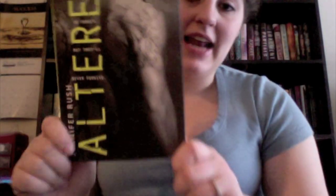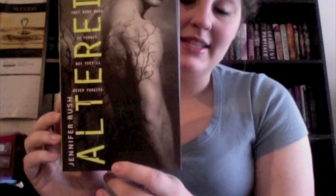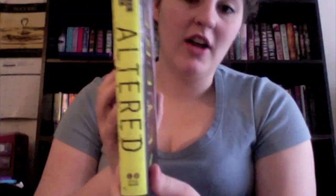Then A, and I picked Altered by Jennifer Rush. I did a book review on this, and I really loved this book. I really enjoyed the cover — I love the color. It stands out on my bookshelf really well.